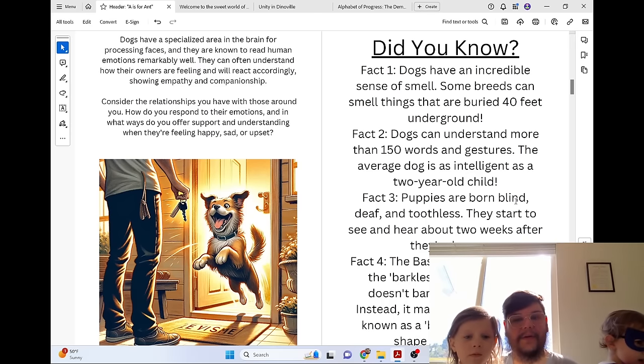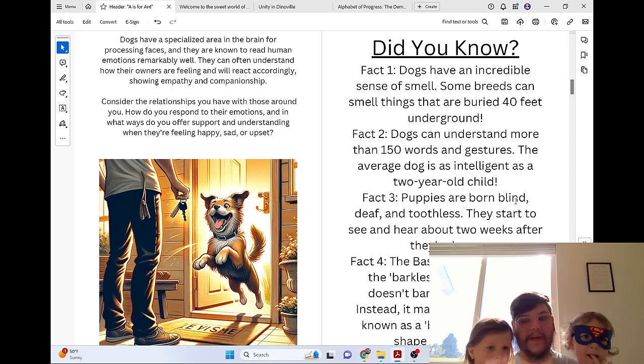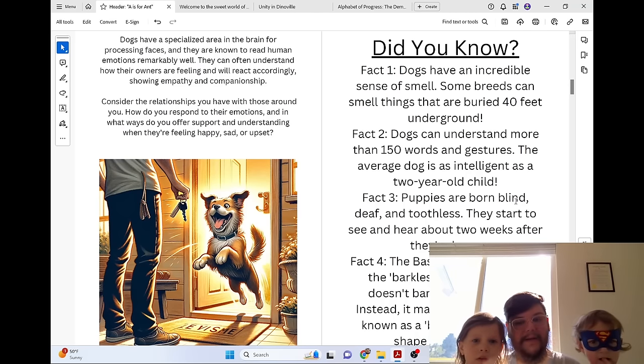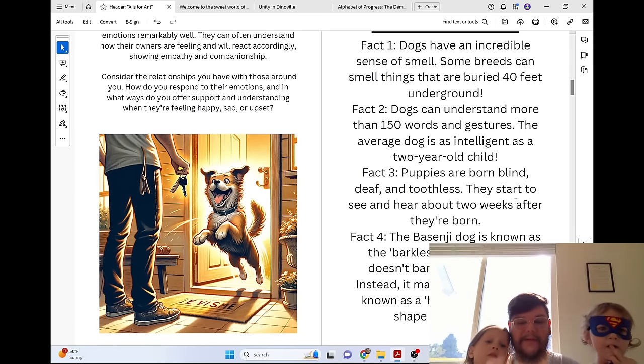Did you know that dogs have an incredible sense of smell? Some breeds can smell things that are buried 40 feet underground. Dogs can understand more than 150 words and gestures. The average dog is as intelligent as a two-year-old child. Puppies are born blind, deaf, and toothless — they start to see and hear about two weeks after they're born. The Basenji dog is known as the barkless dog because it doesn't bark like other dogs; instead it makes a unique sound known as a baroo due to the shape of its larynx.